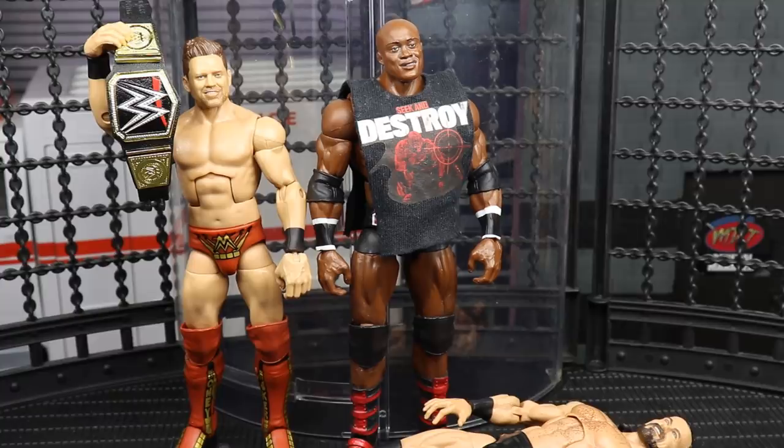That does it for your Elimination Chamber full show review. The show flew by — it was over by 8:30 Central, absolutely insane. Pretty cut and dry pay-per-view overall. We had a cash-in, Drew McIntyre's not the champ, The Miz is WWE Champion, Riddle is US Champion, Edge attacked Roman — it just all runs together. It was a solid show, I had fun with it, but let me know what you thought down in the comments below.